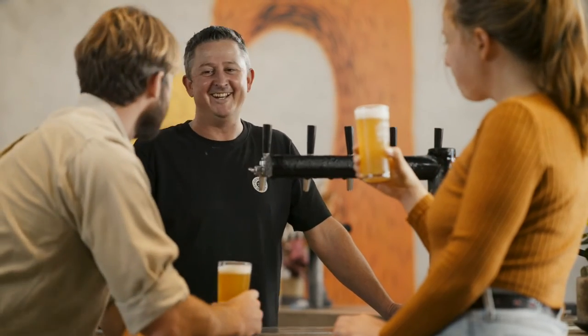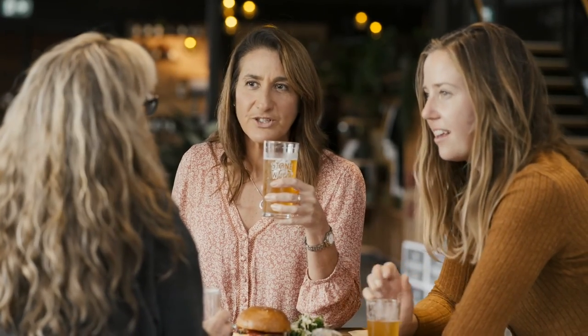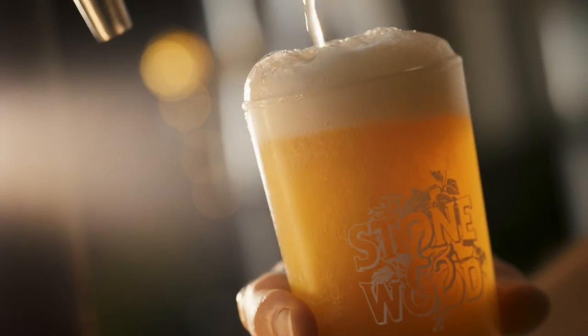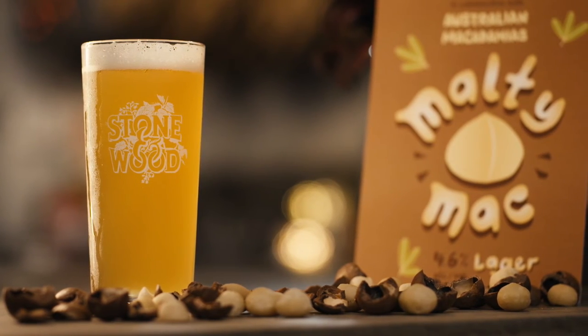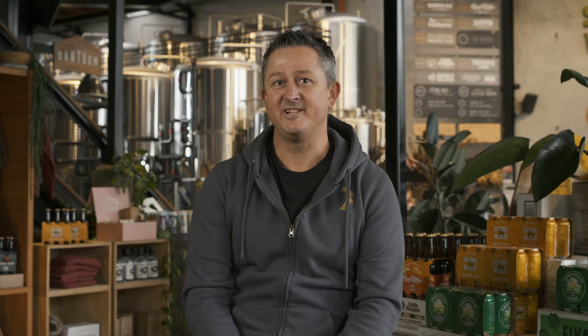The multi-mac lager that we've produced is a perfect match for food pairing. It'll be a very approachable beer to drink while you're having a nice lunch here in the brewery. At Stoner Wood the quality and approachability of our beers is always number one. The quality of Australian macadamias are the best in the world and the collaboration between Stoner Wood beers and the farmers is just a fantastic fit for this beer.